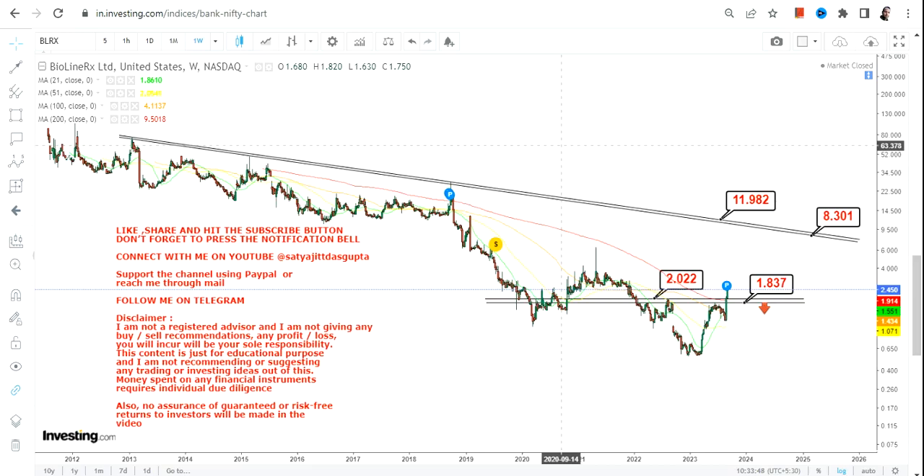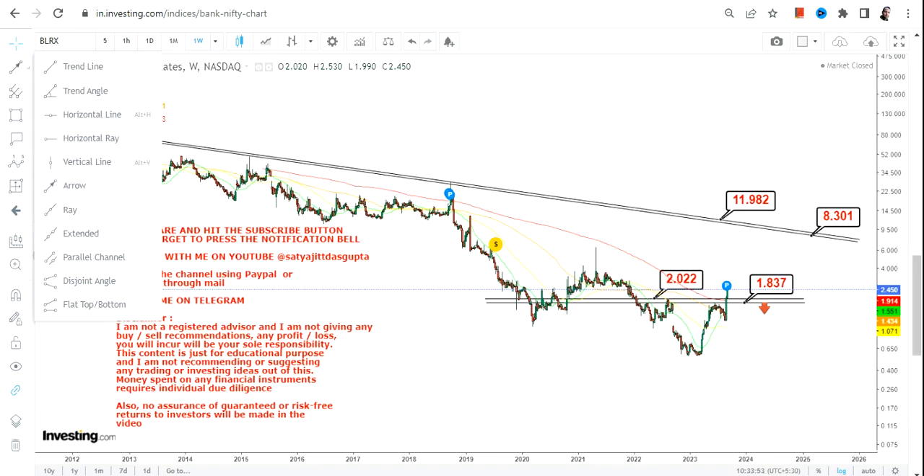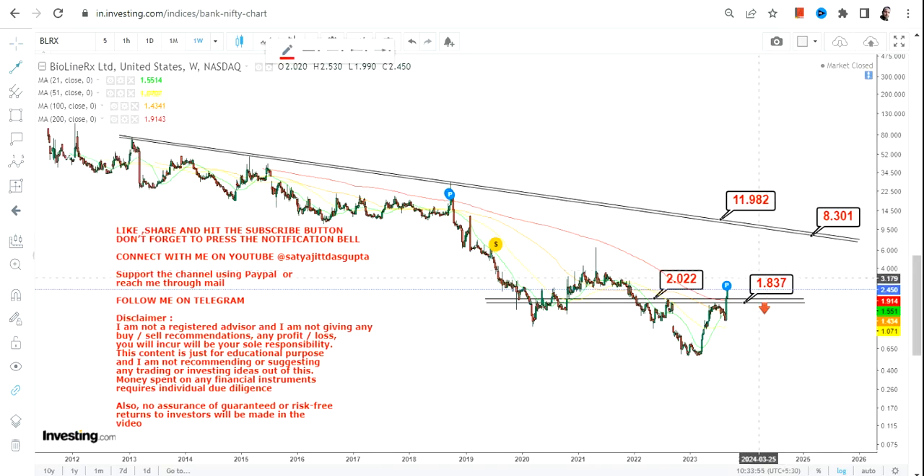We have some more to go, but it is more like moving towards the resistance. If you are thinking something big, the stock must surpass the resistance level. Until and unless that happens, we have a trading bounce back on the upside if the stock continues to sustain above the support and stop loss. Thanks for watching.